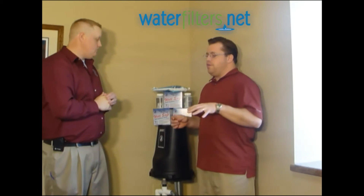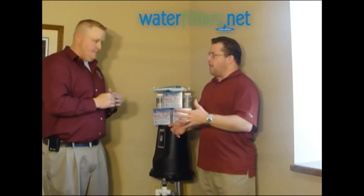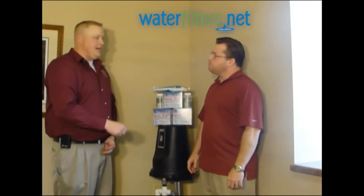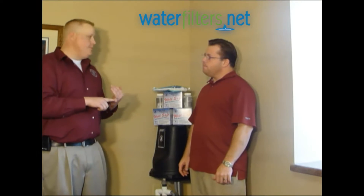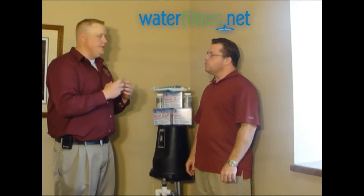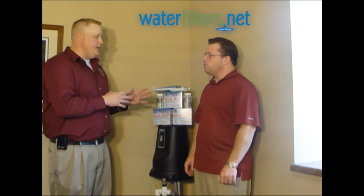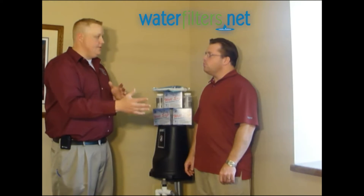When you say shock treatment, that's a heavy dose of chlorine that you're only going to do periodically. A well should be shock treated once or twice a year. The reason being is if you have a new pump put in, or a new water softener — any time you introduce your water system to air, you're introducing potential bacterial concerns. So any time those are done, or maintenance is done, it should be shock treated, whether as preventative or for maintenance.